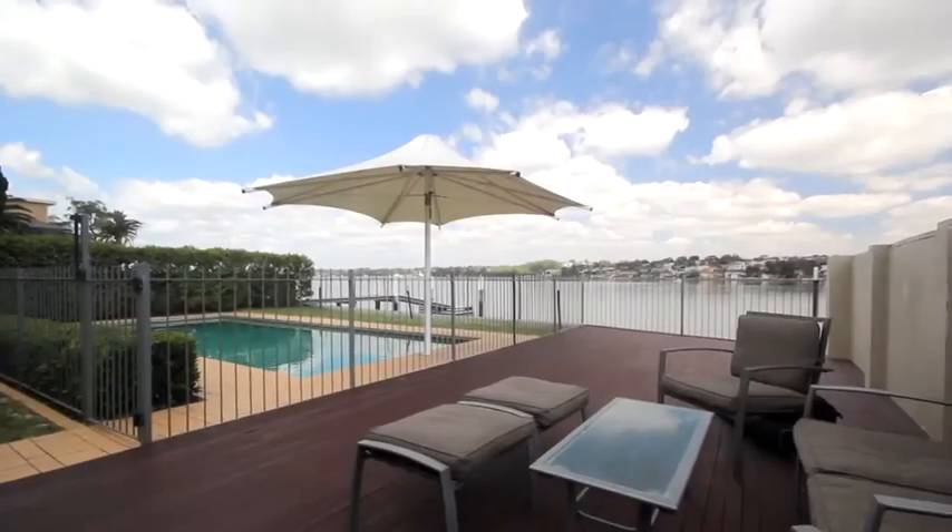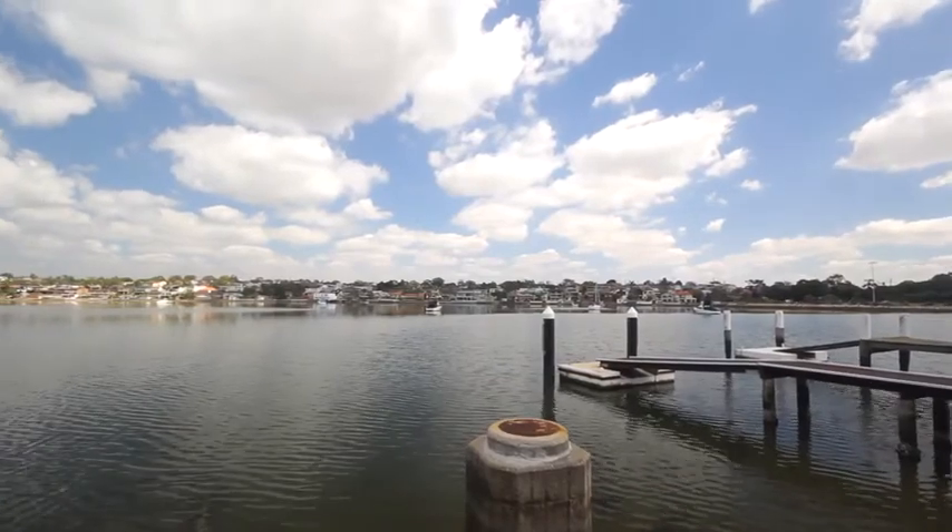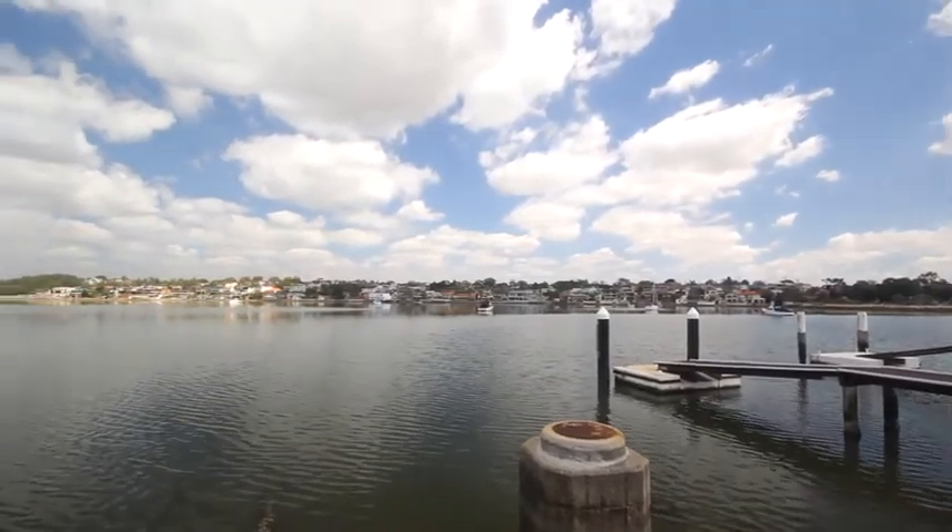Enjoy the summer in the in-ground swimming pool, private alfresco dining courtyard and entertaining terrace, and private waterfront position.